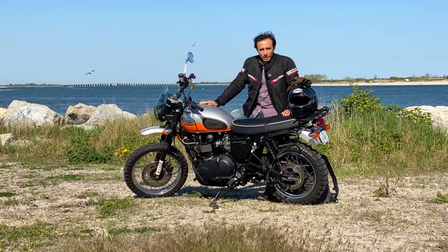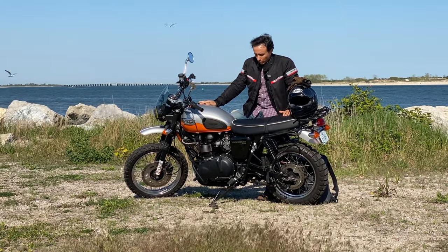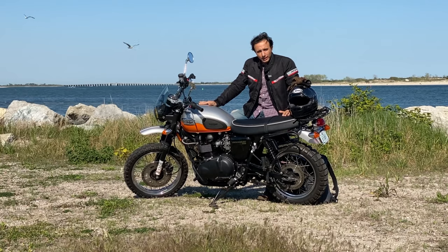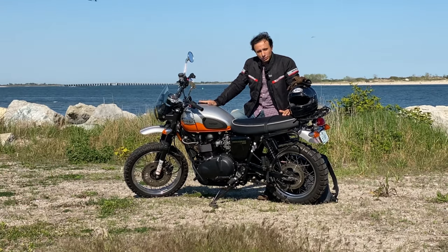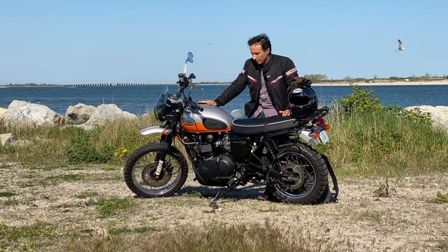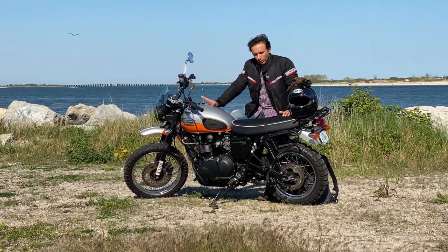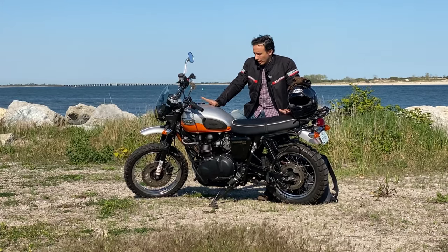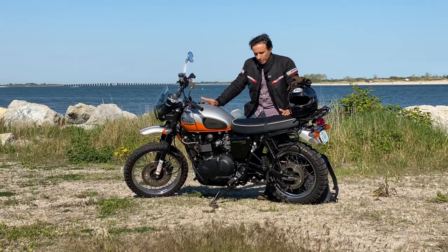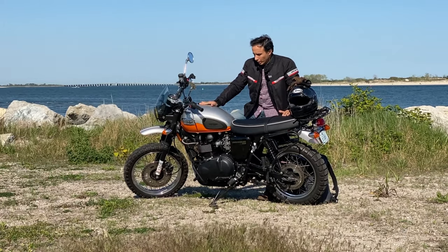Hi, welcome back to High Mileage Need Love Too. This is my 2008 Triumph Scrambler. I got this bike a little while back after riding around on a Street Triple RS for quite some time and deciding that I wanted something a little more cafe slash scrambler-esque that would make it look pretty cool.